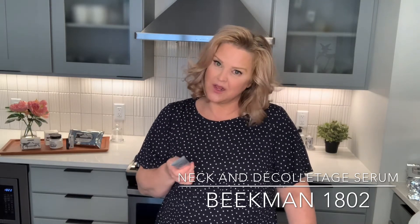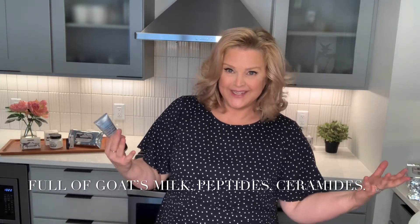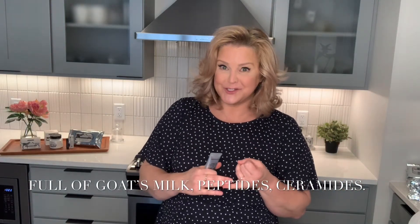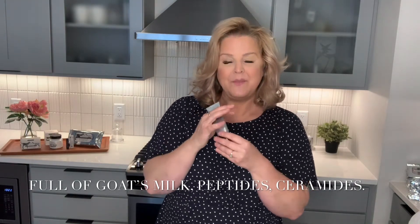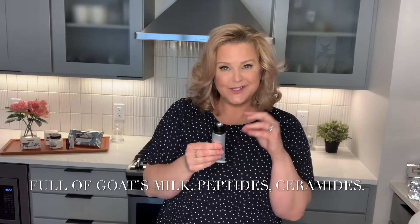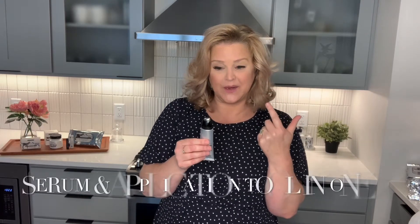We don't get a lot of chance to talk about why this is so different. Just like everything that we do, the delivery system is the goat's milk, which is the same pH as your skin, so your skin recognizes it and drinks all of the great ingredients in. But this is not just a serum, it's also going to be your tool — your application tool and your great serum in one.